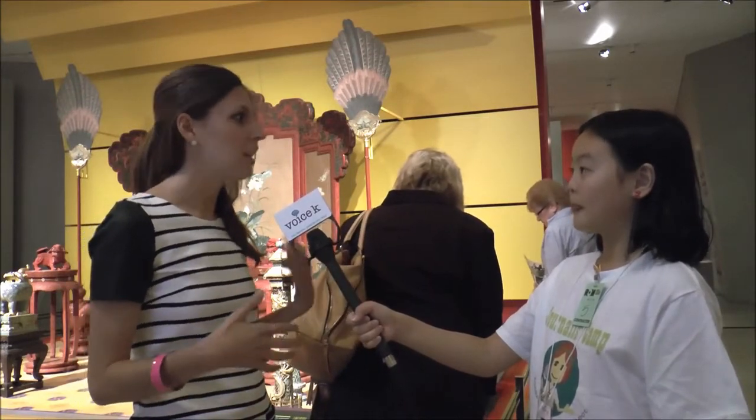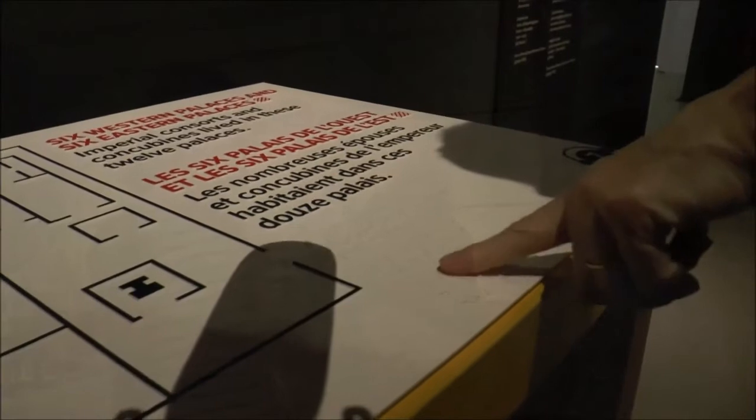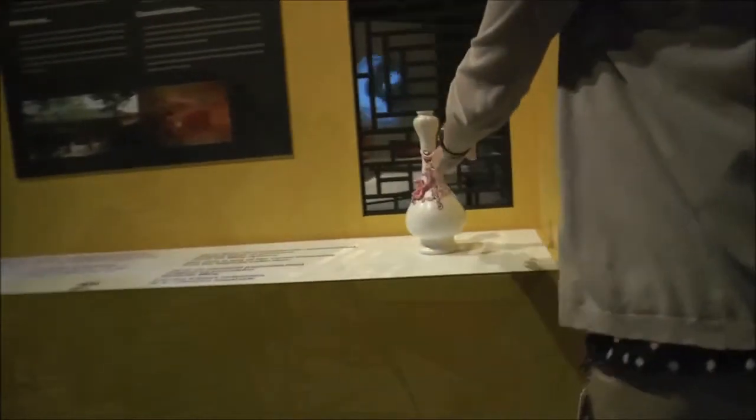My name is Courtney Murfin. I'm an interpretive planner at the ROM, and what that means is I come up with the storyline of exhibits. For this exhibit and all the exhibits I work on, I help come up with how we would divide the sections, what each section would be about, and how we're going to tell that story — what kind of text, what kind of labels, should there be images, is a video a good thing to do.